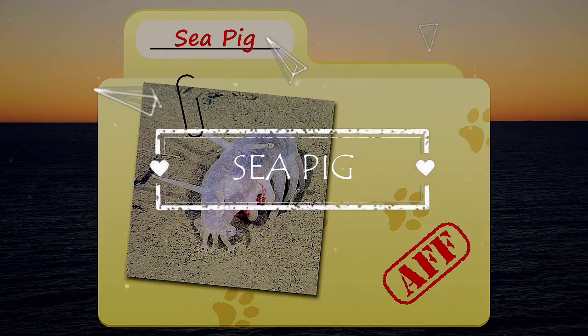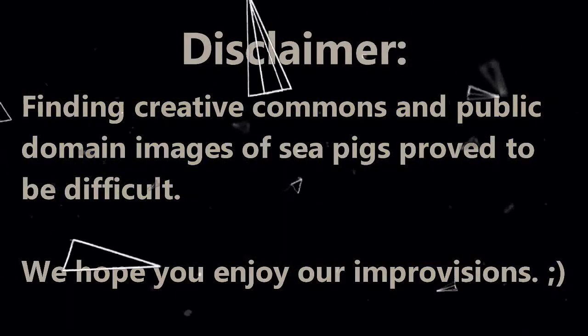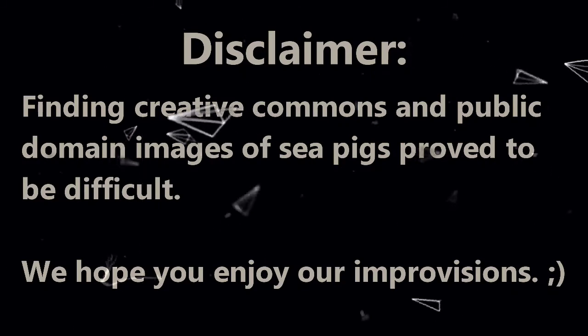Today on Animal Fact Files, we're going to be talking about sea pigs. If you like learning facts about animals, then subscribe to this channel so you can stay up to date on all the new content.